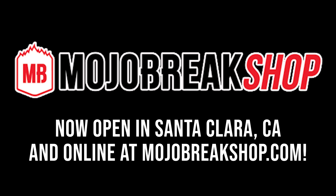Check it out — we're doing pre-sales and sales on our wax on mojobrakeshop.com. If you want to get into a group break, go to mojobrakes.com. If you want to buy sealed wax and have it shipped to you so you can do your own break, go to mojobrakeshop.com.